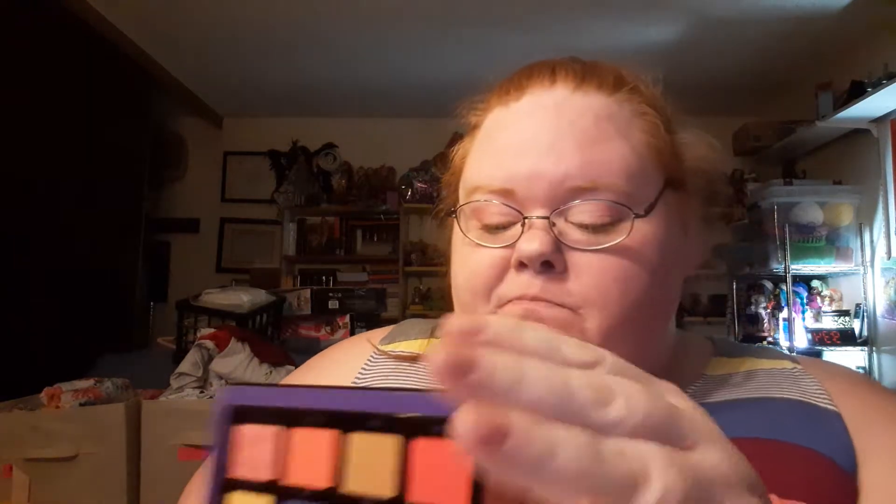You get 25 shades, plus this nice big mirror and a plastic casing. You don't get shade names, though. You have to pay extra for the names — they're called A1 through A5, B1 through B5. I feel like I'm playing Battleship.